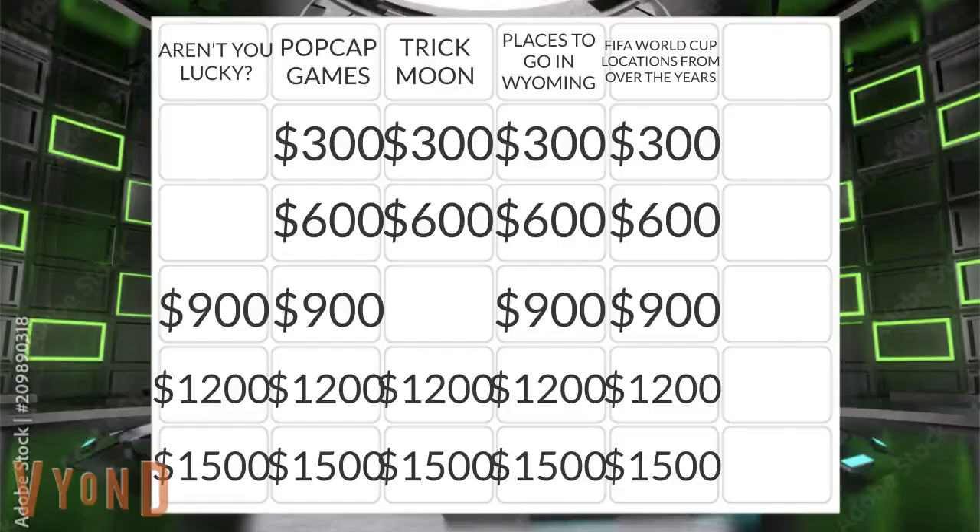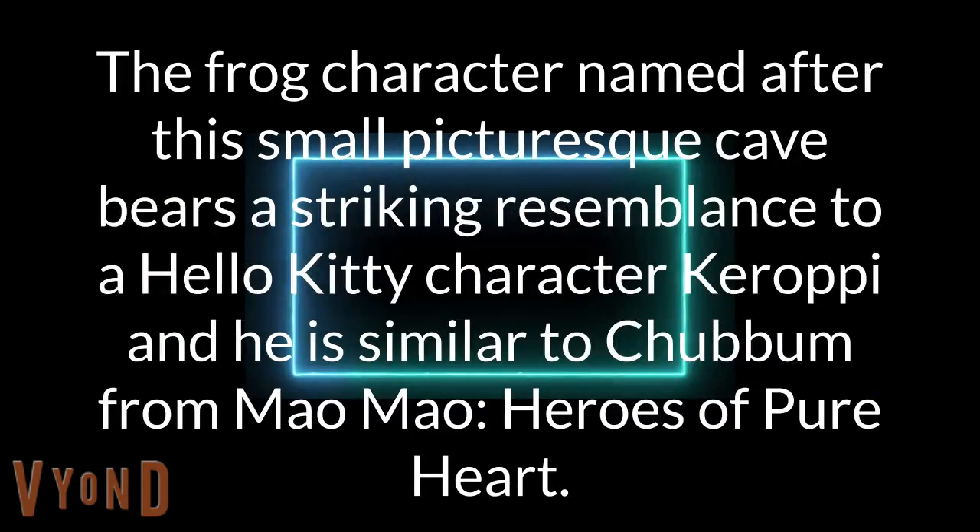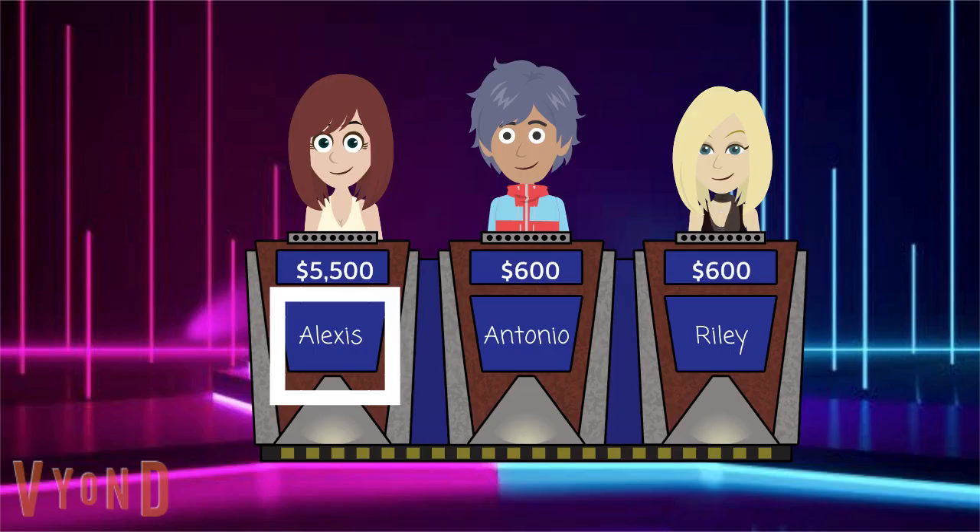Trick Moon for 1200. The frog character named after the small picturesque cave bears a striking resemblance to a Hello Kitty character, Kirape, and is similar to Chubham from Mau Mau: Heroes of Pure Heart. Alexis? Is it grotto? We'll take it. Go again.